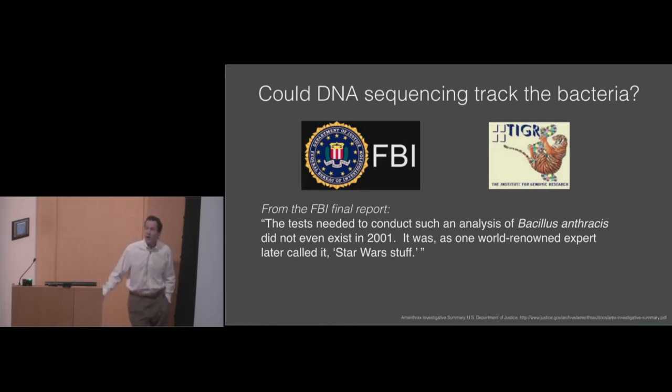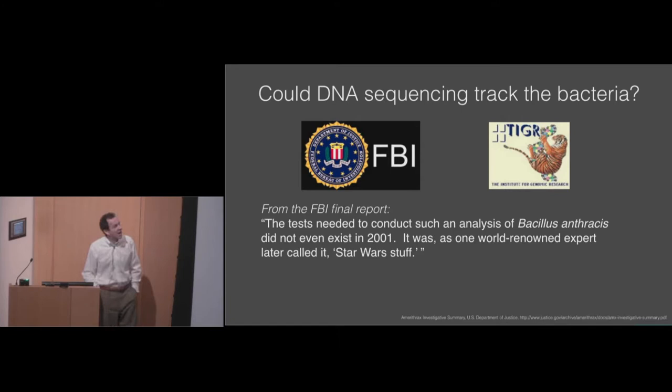After the attacks, a question arose from the FBI: could we use DNA sequencing to help trace the source of the bacteria? At the time in 2001, I was at TIGR, the Institute for Genomic Research, which for many years in the late 90s and early 2000s was the world's leading center for microbial genome sequencing. In fact, the first bacterial genome ever sequenced was sequenced at TIGR in 1995, as was the second and the third. So it was natural for the FBI to approach us. DNA sequencing was still really in its infancy compared to where we are today. As stated in the FBI final report, the tests needed to conduct such an analysis of Bacillus anthracis did not even exist at the time — what one world-renowned expert later called 'Star Wars stuff.' There was a lot of skepticism about whether this would work.